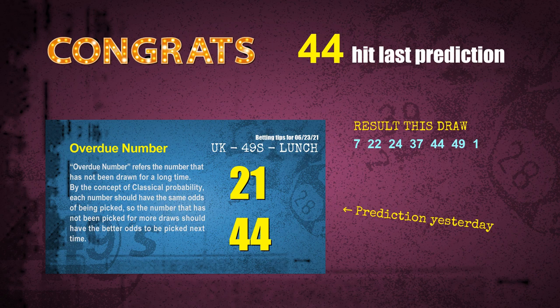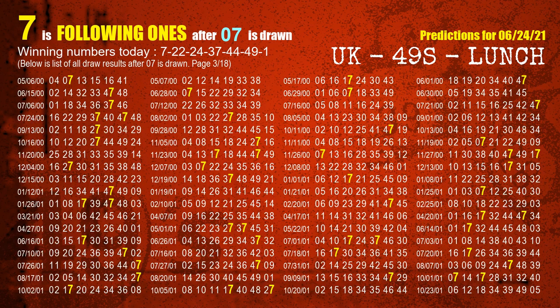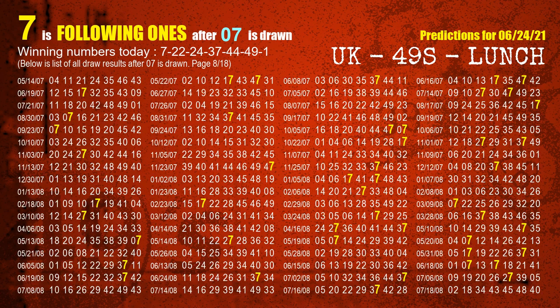We will tell you how to find out winning numbers of the next draw step by step. First, we find out the following ones through today's result. Following numbers refer to those numbers being picked on the next draw after this one, and following ones are the units digits of those following numbers. The first winning number is 07. We list all draw results which are after a draw with 07 as a winning number. The most frequently following units digit is 7 when 07 is the winning number in the last draw. We already highlight the units digit 7 in yellow for you.